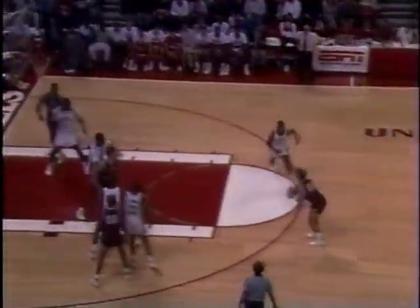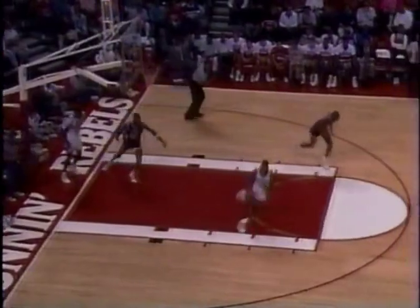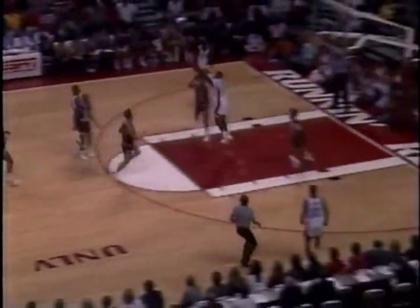Three-point attempt not there. Steamer with the rebound. Friar will try another one, rattles down. You sit in a zone against that young man, you've got problems. 18 points for him.